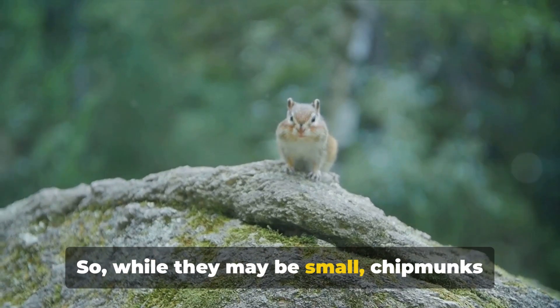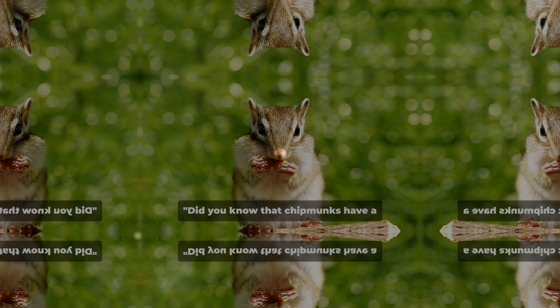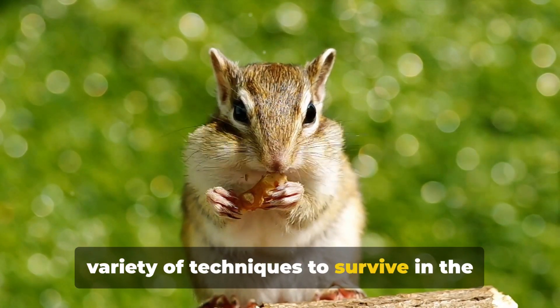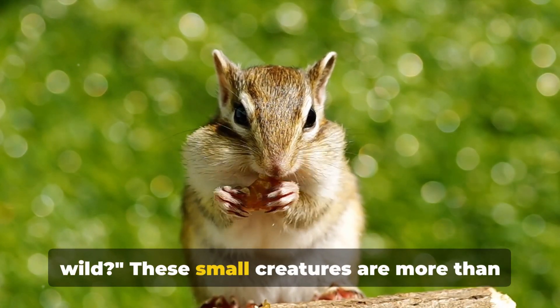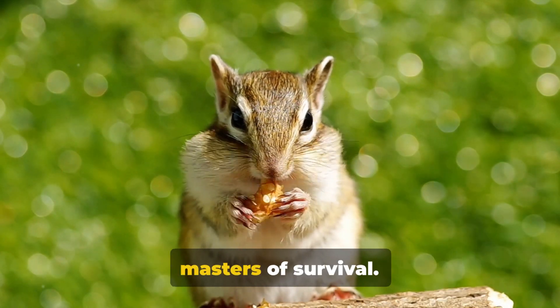While they may be small, chipmunks are definitely mighty in their own unique ways. Did you know that chipmunks have a variety of techniques to survive in the wild? These small creatures are more than just cute and cuddly — they are also masters of survival.